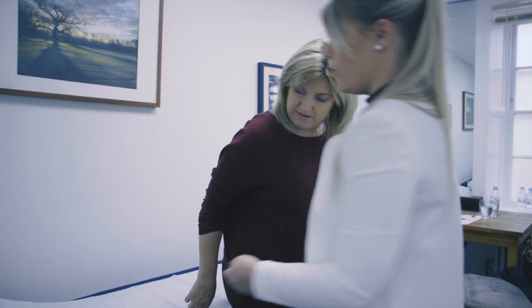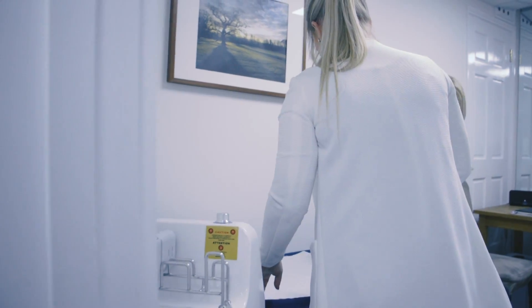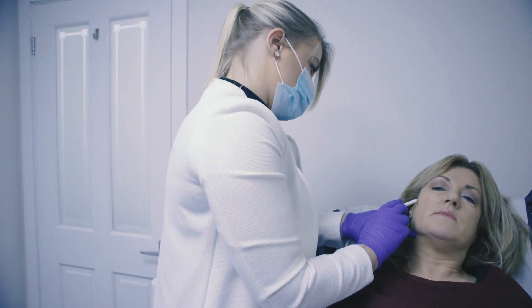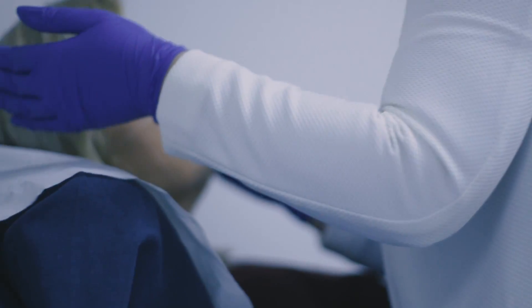Once we've gone through all consent forms, aftercare and pre-treatment consultation, we're then going to mark out the treatment zones on the face. We're bypassing the epidermis, so there's no downtime and no post-treatment aftercare required.